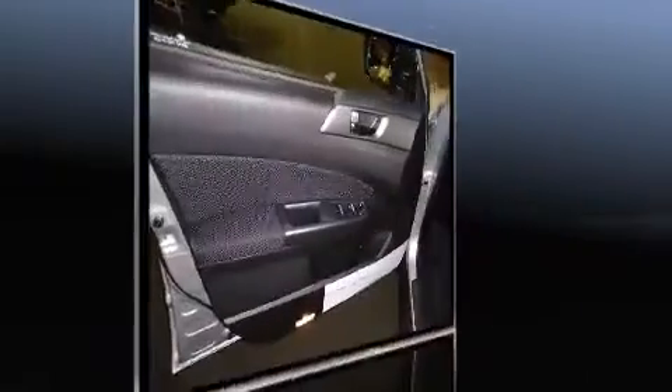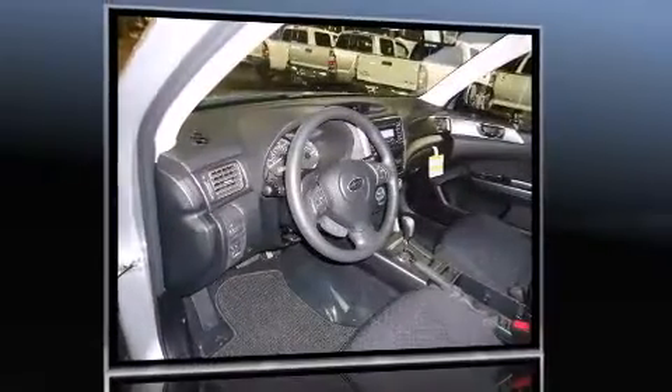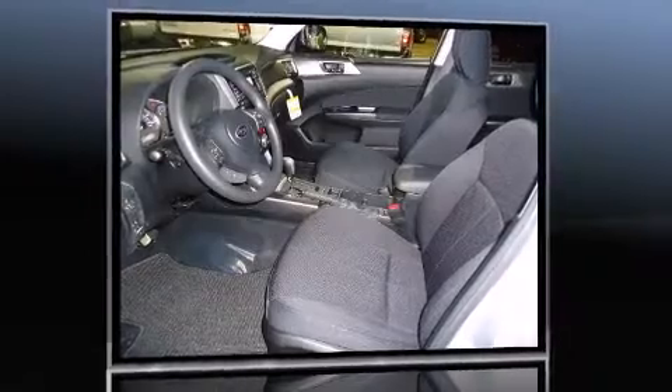Subaru prioritized practicality, efficiency, and style by including a trip computer, an outside temperature display, rear wipers, and remote keyless entry.